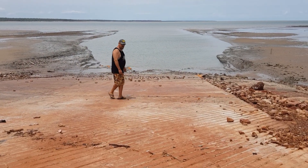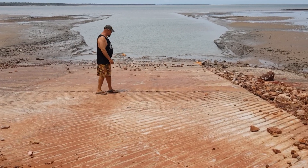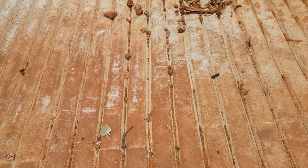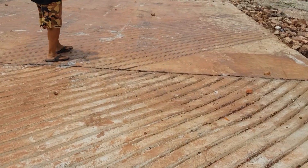Just a short video on the condition of the new boat ramp in Maningrida, which seems to be far worse than the previous old one that was here. A very poor surfacing with cracks appearing already and a very inconsistent finish.